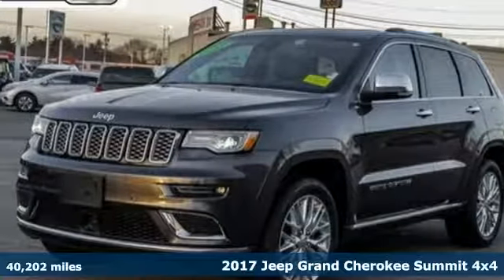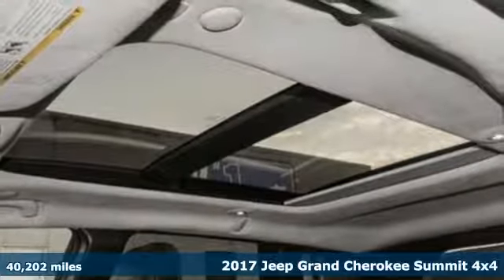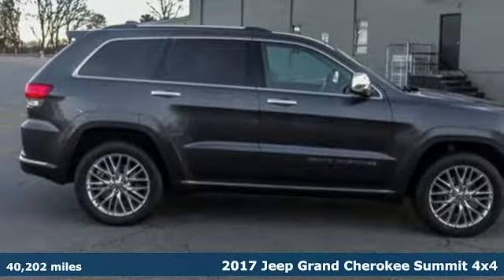Here's a certified 2017 Jeep Grand Cherokee. Experience the Jeep life and get ready for an impressive combination of features.